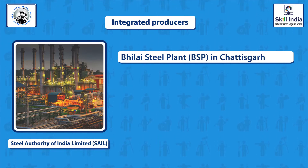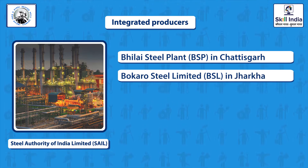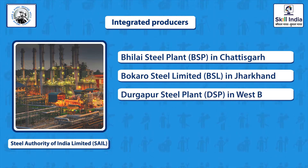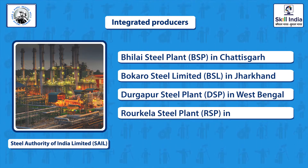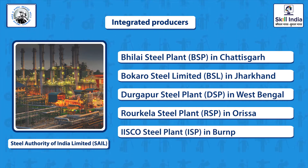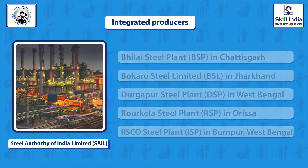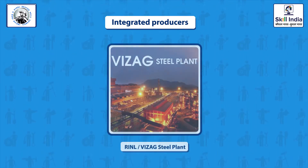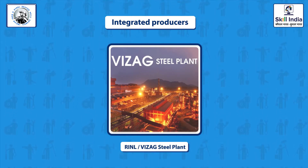The five SAIL units are: Bhilai Steel Plant (BSP) in Chhattisgarh; Bokaro Steel Limited (BSL) in Jharkhand; Durgapur Steel Plant (DSP) in West Bengal; Rourkela Steel Plant (RSP) in Odisha; and IISCO Steel Plant (ISP) in Burnpur, West Bengal. Also, Rashtriya Ispat Nigam Limited, RINL, also known as Vizag Steel, located in Andhra Pradesh.